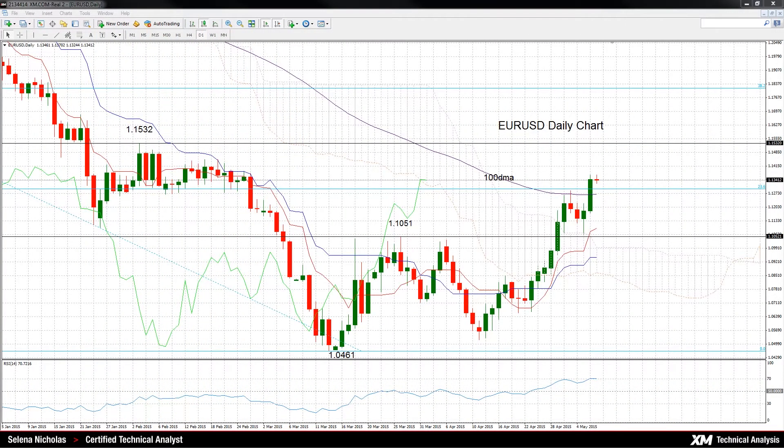Hello and welcome to today's technical analysis for May 7th, 2015. I'm Celina Nicholas, Technical Analyst at XM.com. Today we will look at EURUSD on the daily chart.